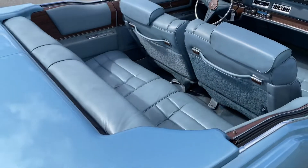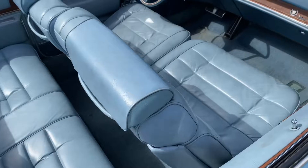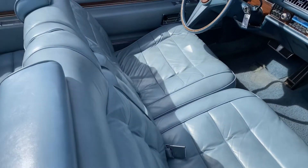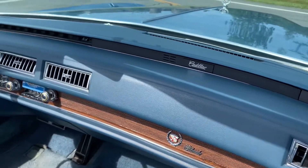The interior is as fresh as the exterior — nice supple leather with no cracks and no dryness. The same is true of the dashboard, which is in excellent condition.